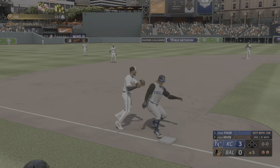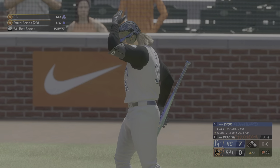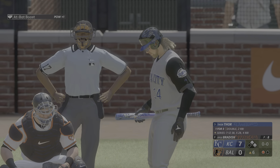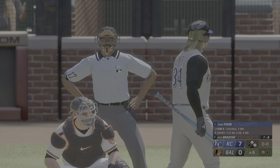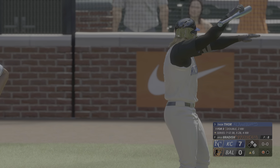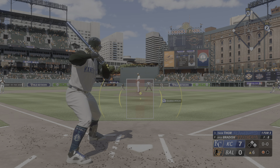He's got an RBI triple! The tag and he's out — one down. Stepping in, the long ball threat Thorne, one for three. He is quite an athlete — you look around the other sports, basketball and football, you feel like he could thrive in one of those sports too.